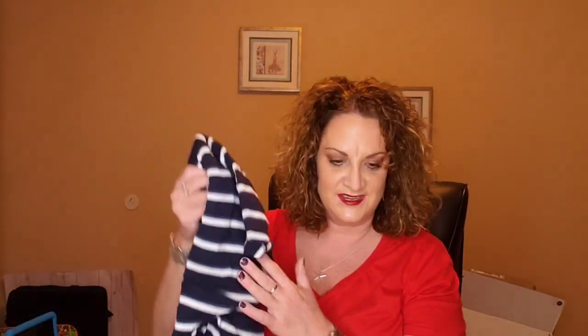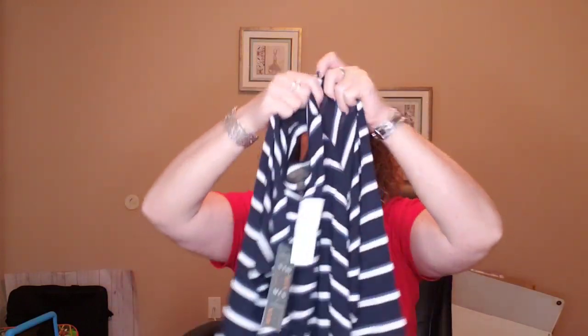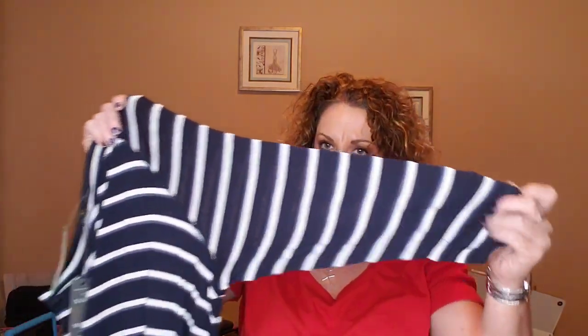Next item is a shirt — a navy blue and white striped shirt. It's very light and lightweight fabric. This is by the brand Mix by 41 Hawthorne. This is the Arnold Three-Quarter Inch Sleeve top. The price on this is $38, which is a great price. I do like it, though I'm not a huge fan of horizontal stripes. We'll see when I try it on.